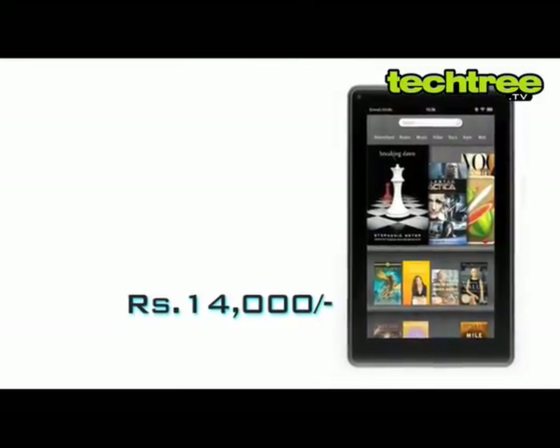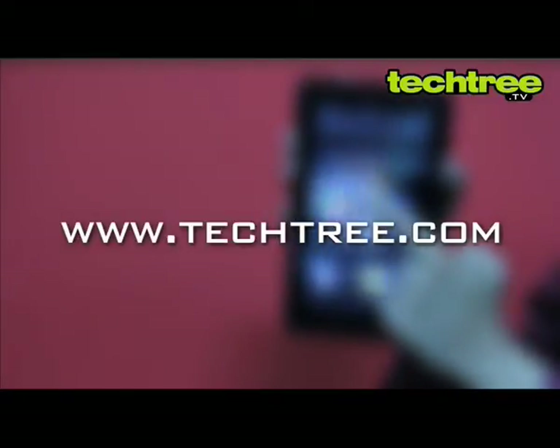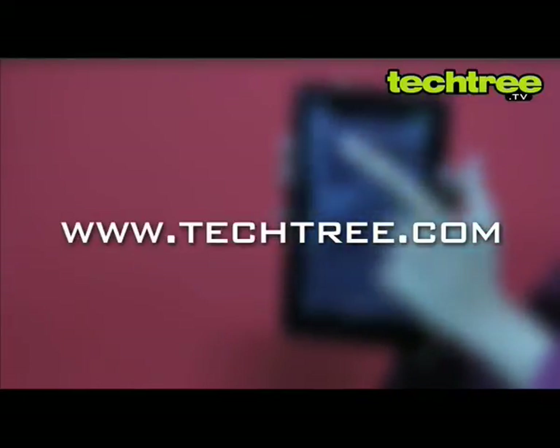Overall, at a price of $14,000, it's a good deal for tablet lovers on a budget. For a full review of the Amazon Kindle Fire, visit TechTree.com.